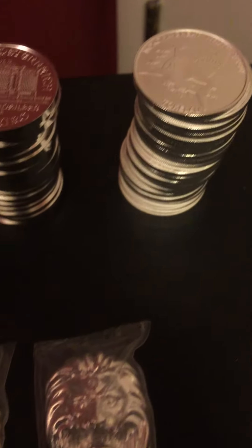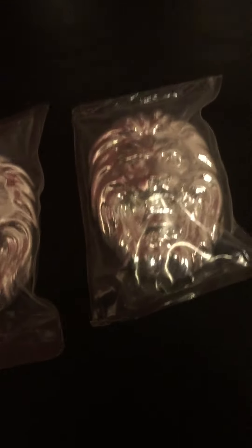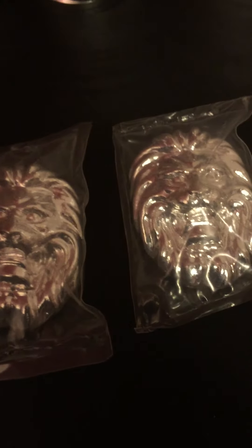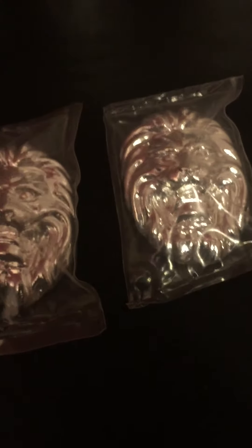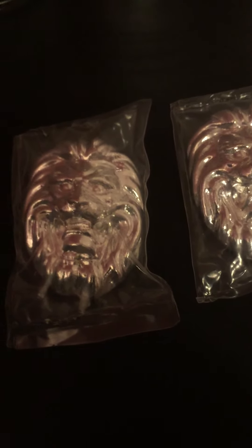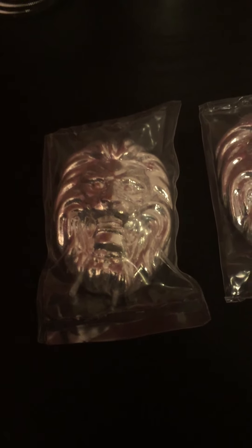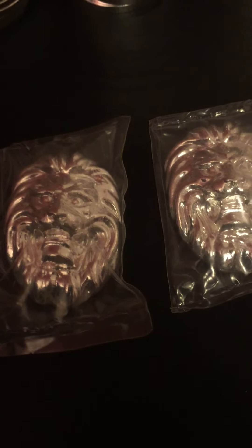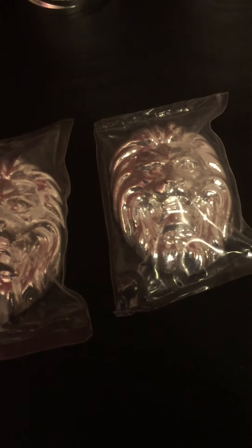My favorite for the month — I picked up two of the Silver Slacker Lions. I'm real happy about those. I wish I would have got a lower mintage. I was on from 7:30 and right at 8 o'clock I got bumped out and waited for a while. I got numbers 96 and 97, I believe.